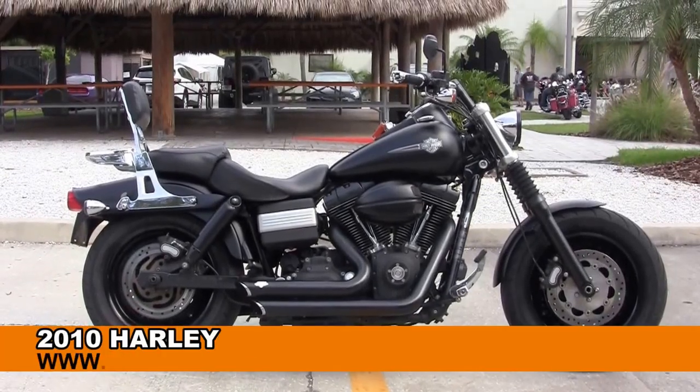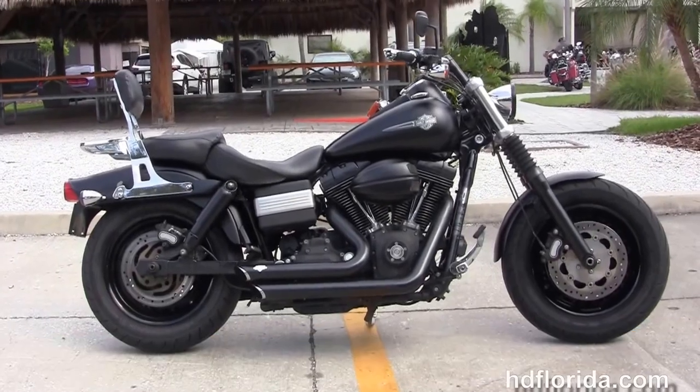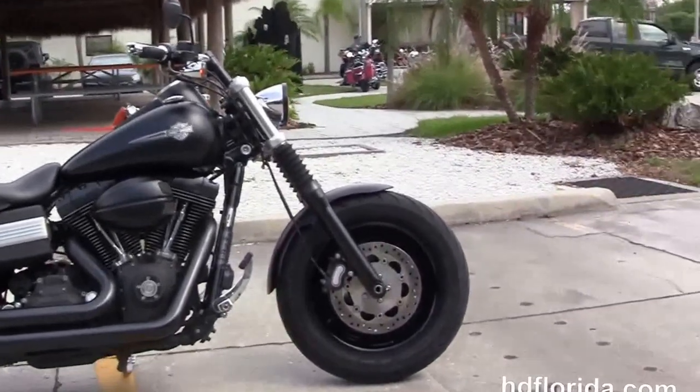Welcome everyone to the world famous Harley-Davidson of Florida. Today I've got a few sublime used 2010 Dyna Fat Bob.